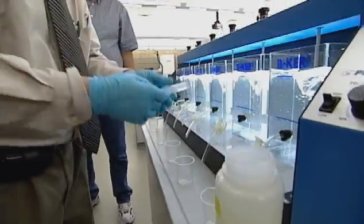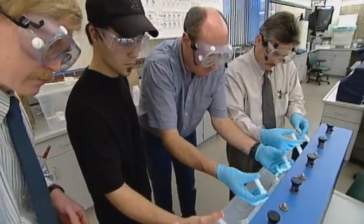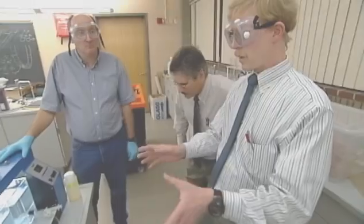Environmental technology is essentially any type of technology designed to protect or enhance our environment. We have a number of different areas you could go into — anything from wastewater and our water supply, which is extremely important, and how we handle our water after we're done using it.